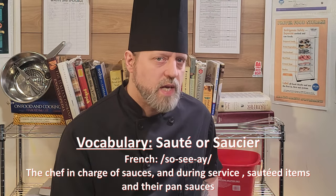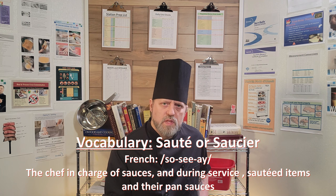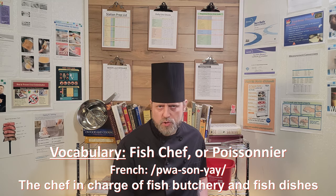The rest of the most common positions you'll find in a modern kitchen are a saute chef, or saucier. These chefs are in charge of sautéed items and their sauces. In a French format, they are typically regarded as the highest position in the kitchen, right under the sous chefs. And then there's the fish chef, or poissonnier. They are in charge of fish dishes and their sauces, and often fish butchery.